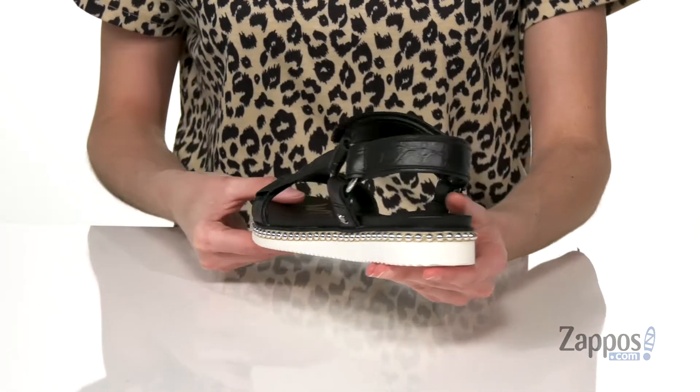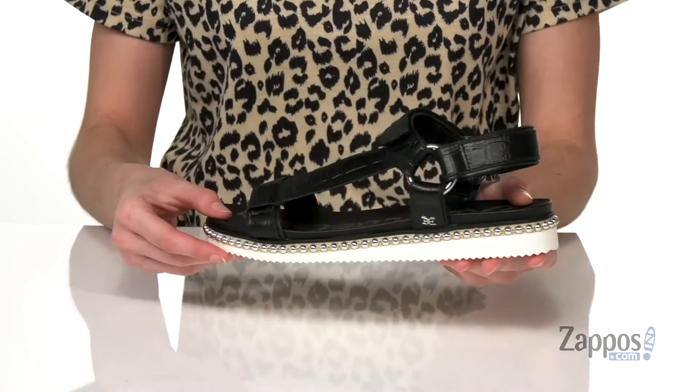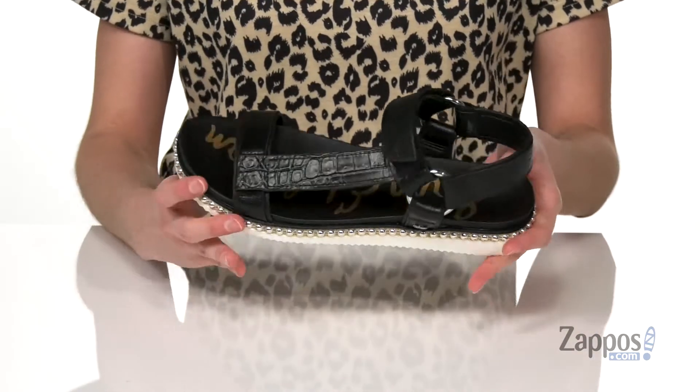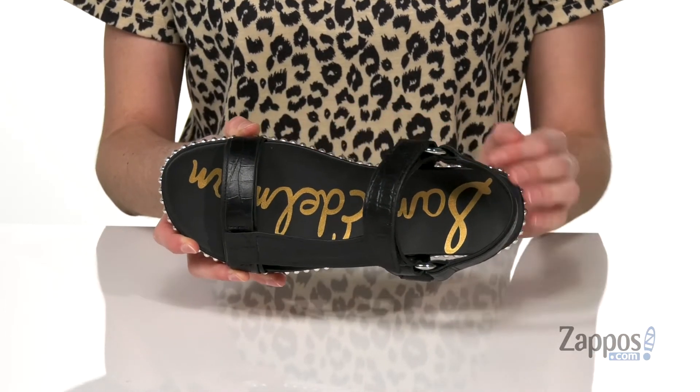It's got a chunky white midsole that will give you a small boost at the back, and this super cool silver studded detail that runs through the midsole. Inside has a smooth lining with a lightly padded footbed that's contoured for support.